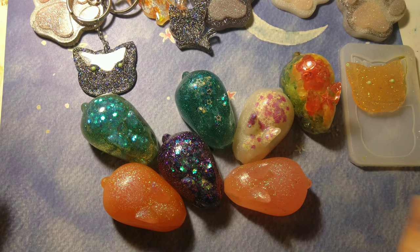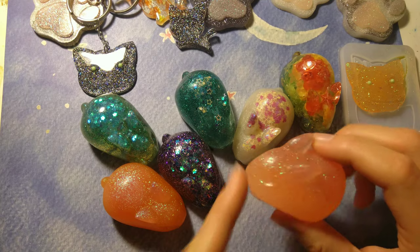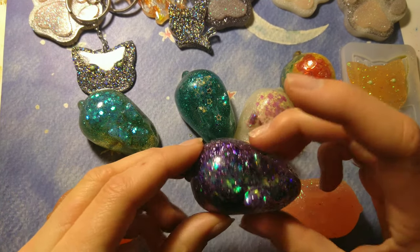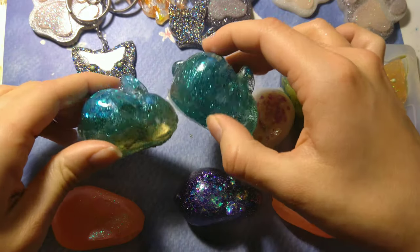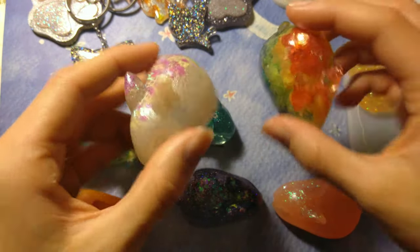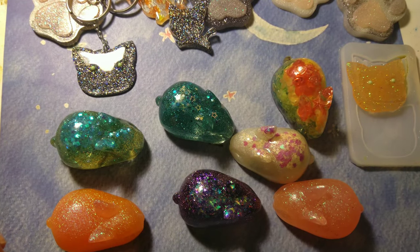Here are some really cute rabbits, which I'll sell both customizable and in styles I've already made. Here are two sunset ones, a galaxy one which I think is really pretty, two ocean-like ones, and two random ones — kind of a rainbow and one made from leftover glitter.